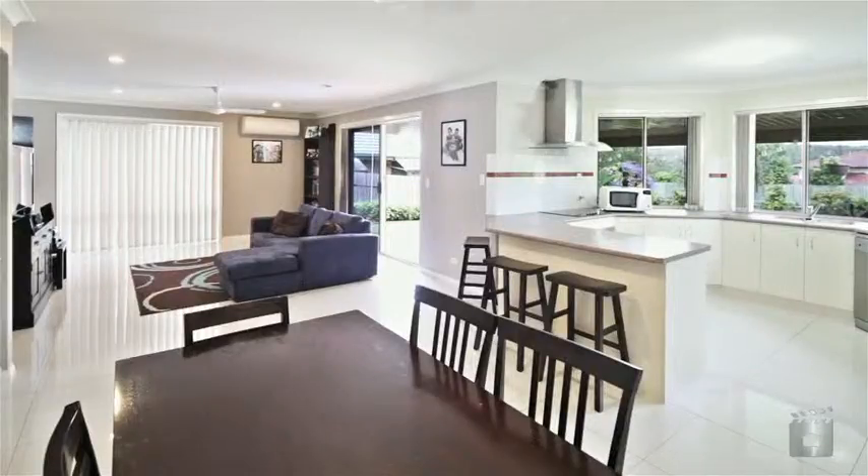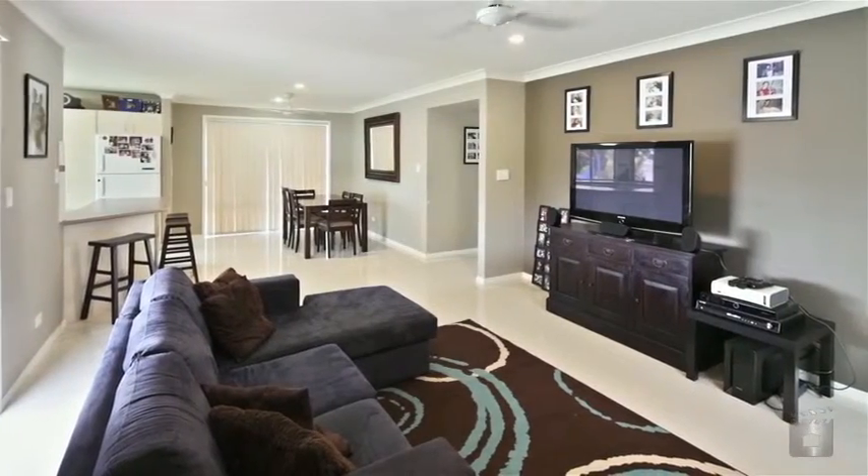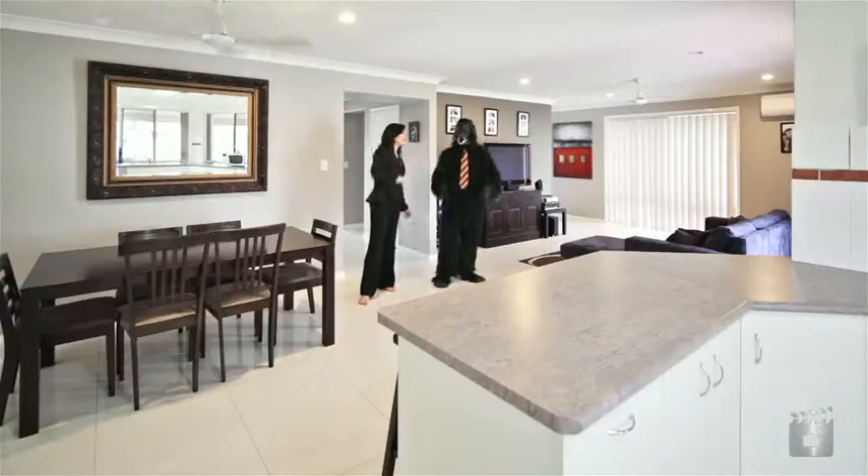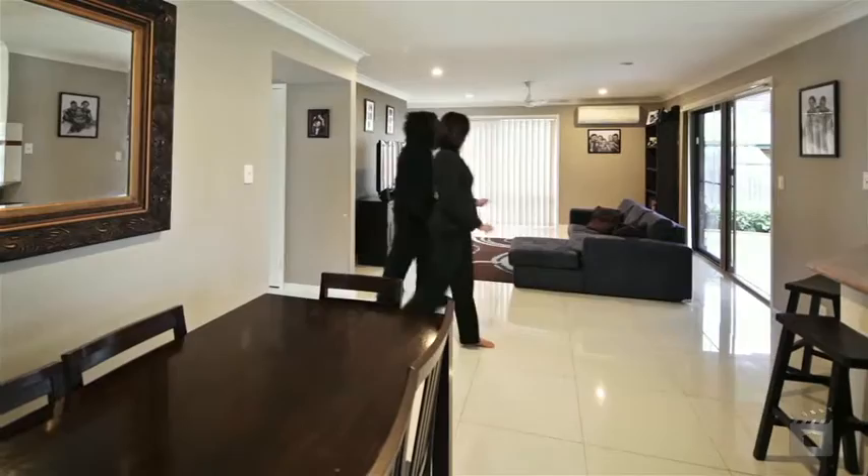Just have a look at this Mr Ape. Family living at its best. It's massive, it's open plan, it's modern. Great kitchen. Look at the outlook. I have to show you outside — it's awesome. Let's go.